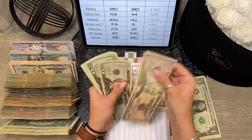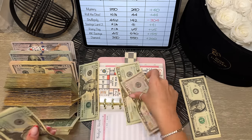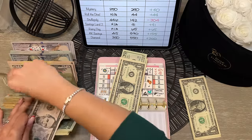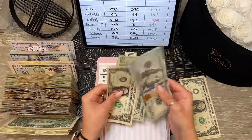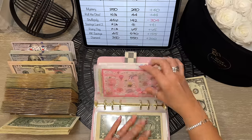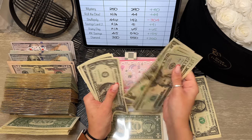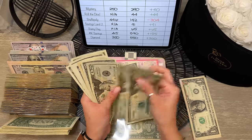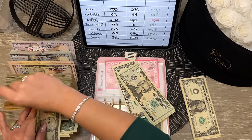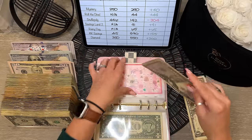Stuffopoly has $142 — trading all in and grabbing a $100 prop. For savings lens, we've saved $91 — condensing everything down for an $8.50 prop slip. Rainy day has $65 — leaving it as is, it's small.